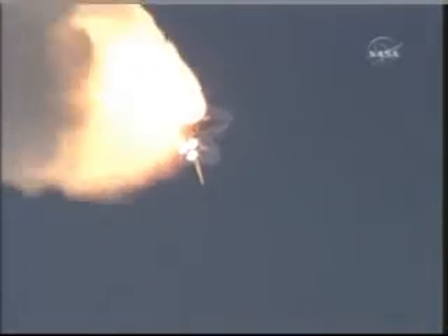Thirty seconds into the flight, the three liquid fuel main engines will soon throttle back to 72% of rated performance in the bucket to reduce the stress on the shuttle as it breaks through the sound barrier. This view from long-range trackers, now from a camera on the external fuel tank, showing the bird's-eye view of Endeavour heading towards space.